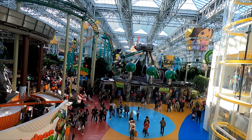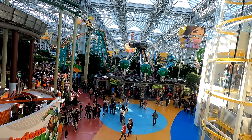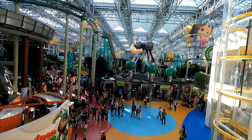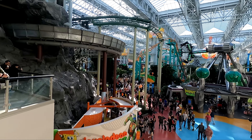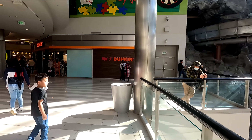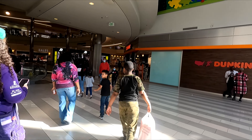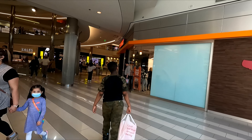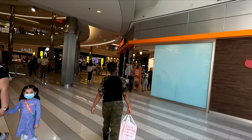From here you can see a view of Nickelodeon Universe on the east side, where we're going to start. The amusement park is about seven acres with all the different rides in it. Let's take a walk around the second level of the Mall of America.